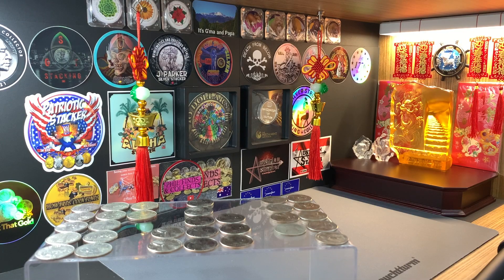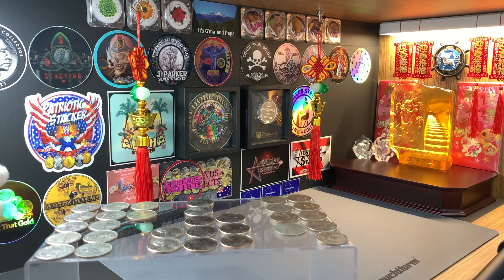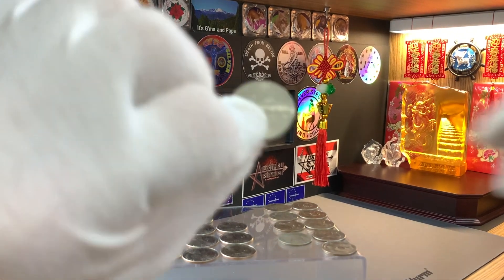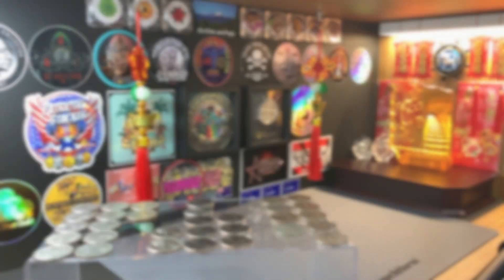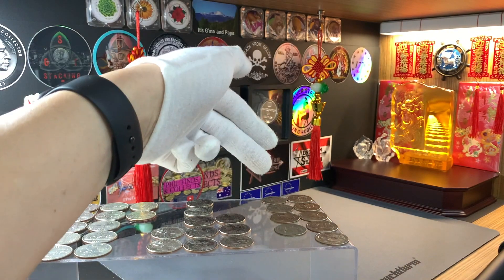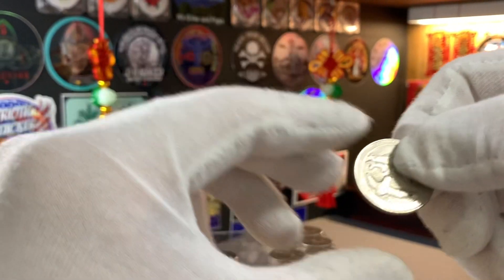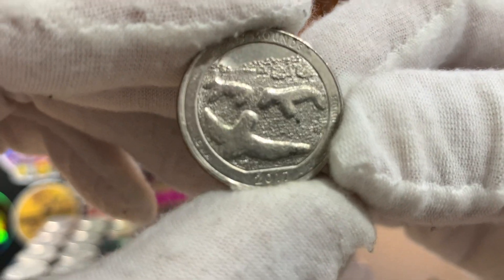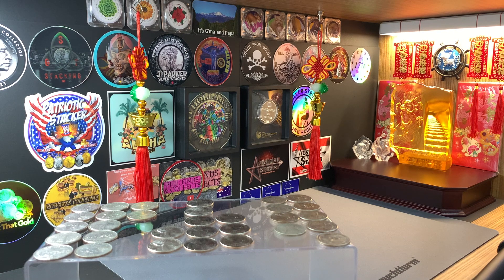I made several trips to the United States over the past year, during which time I managed to collect all these quarters. Over here we have 12 coins from the original state quarters program — here's a closer look at one. While over here we have 9 of the American The Beautiful, or ATB quarters, and here's a closer look at one of them. For this video, I'm going to give you a brief overview of the latest quarter designs for the United States.